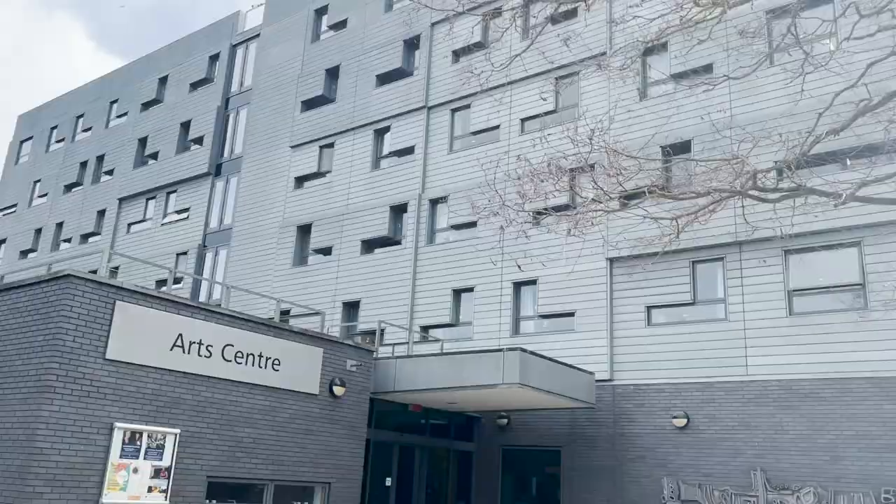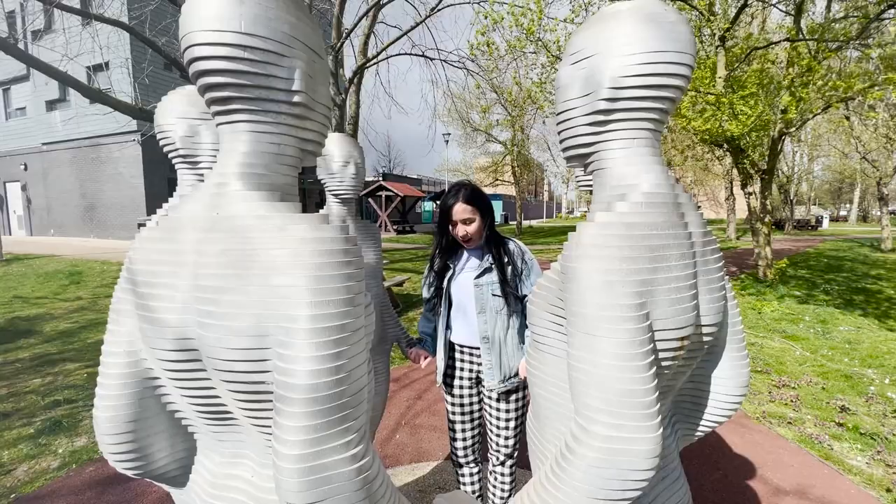This unique sculpture stands in the garden of the university campus, and it's called 'Connect.'